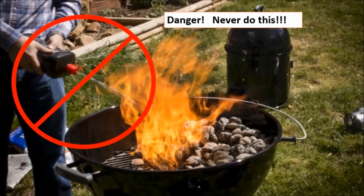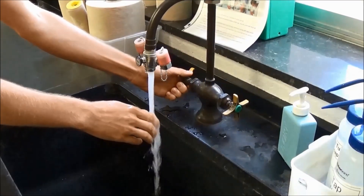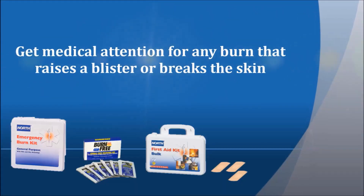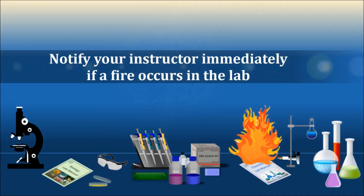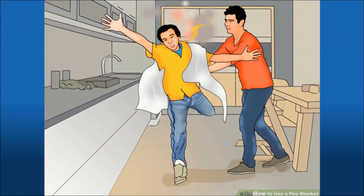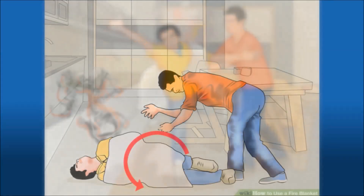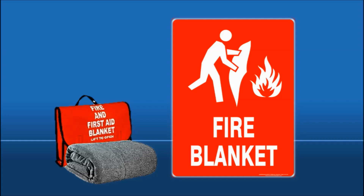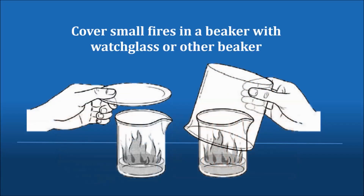This is all advice you should heed even outside the lab. If you do burn yourself, immediately run the burned area under cold water. Inform your instructor and get medical attention for any burn that raises a blister or breaks the skin. Notify your instructor immediately if a fire occurs in the lab. If anything or anyone catches on fire, do not panic. If your clothing or hair catches fire, drop to the floor and roll. If you see someone with their hair or clothing on fire, push them to the floor and use the fire blanket to smother the flames. A fire blanket can also be used to smother other small fires. A small contained fire in a beaker can easily be put out by covering it with a watch glass or a larger beaker.